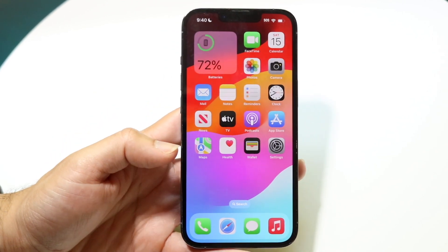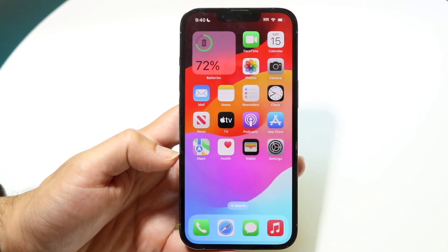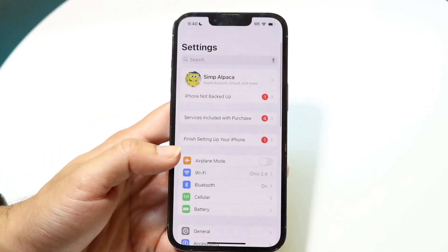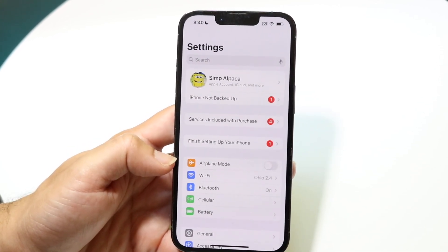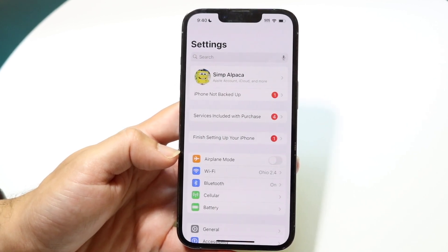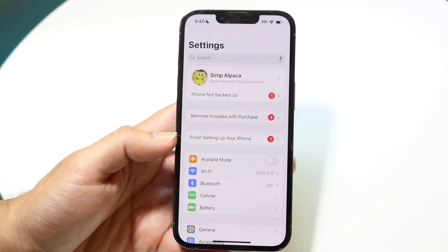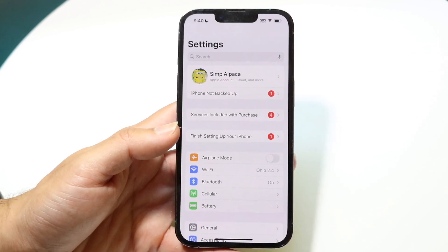The number one way to fix this is to make sure you have an iPhone cell connection or Wi-Fi connection that is very strong and fairly reliable. Make your way over to your Settings application and make sure that your Wi-Fi connection and your cell connection are actually good and set up well. If these are not properly set up, that can be the main issue you're running into.